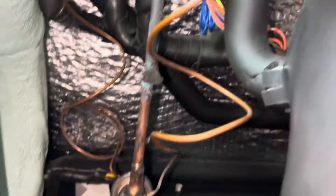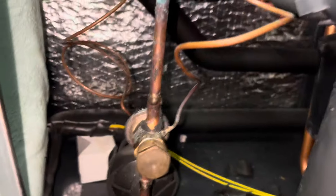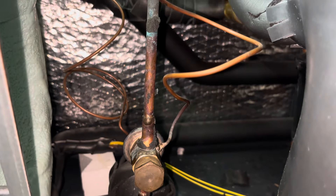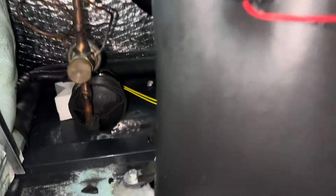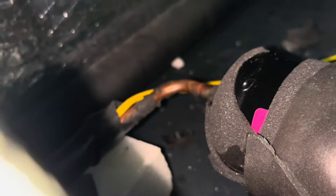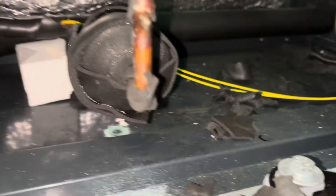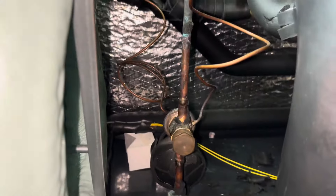I got all the refrigerant recovered out of it. I'm in the process of getting all this foam tape off — they put a ton of it on there. I'm going to try to sand down everything I can so I don't burn it and set off some of the alarms. I think I'm going to cut it here and then cut it back there, just after that 90. That way I don't have to worry about unsweating stuff — I'll just bend a new piece of 3/8 copper right there to go from the filter dryer to the TXV. Not a biggie.